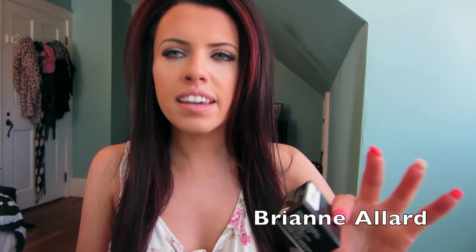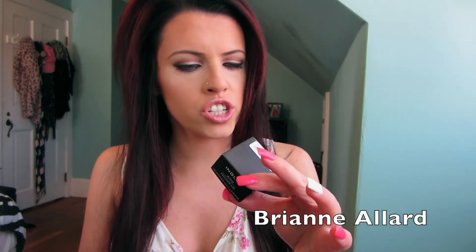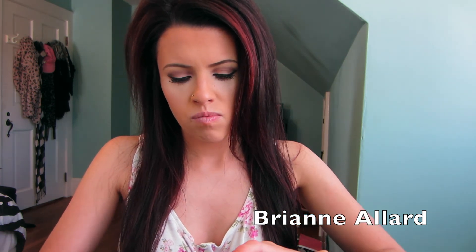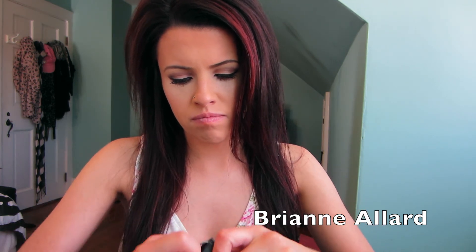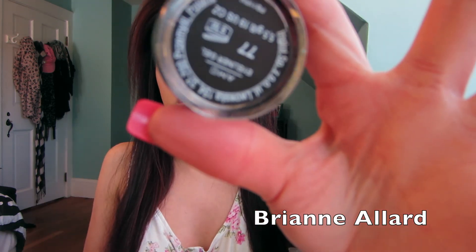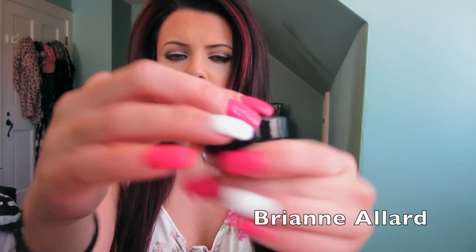And I got the Inglot gel liner. So I got the Inglot AMC eyeliner gel in number 77, which is their black. I've heard a lot of good things about this on YouTube — people say it's like the blackest black. I'm going to open it. That's what it looks like, just a gel liner. It looks really, really black in the packaging, so hopefully it will be good — but I'm sure it will be.